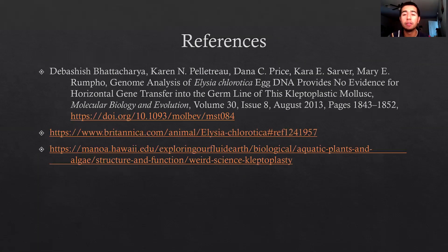This is my reference list. I would just like to say thank you for listening, and if you have any questions please feel free to contact me. Thank you, and have a great day.